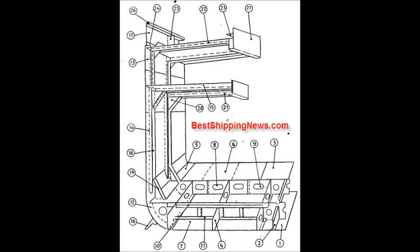Tank Side Bracket, Beam Bracket, Deck Beam, Shelter Deck, Horizontal Stiffener, Gunnel Angle, Bulwark Stay, Hand Rail, Hatch Side.